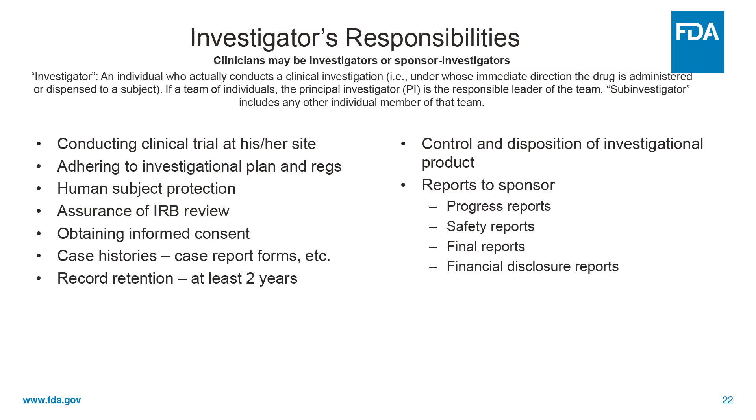What about investigators? An investigator is the individual who actually conducts a clinical investigation — in other words, under whose immediate direction the drug is administered or dispensed. Now if there are multiple investigators at one site, the PI is the responsible leader of the team. Anyone else is a sub-investigator.